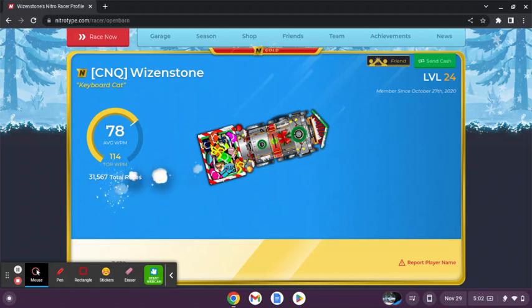What is up guys, today we will be reviewing Wyzenstone's Profile View in Nitrotype, so yeah, let's view it. So as you can see, we have level 24 already, because the season just started like 2 days ago, which was really good.